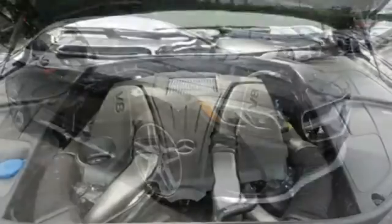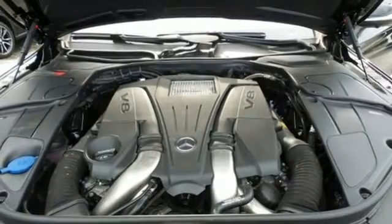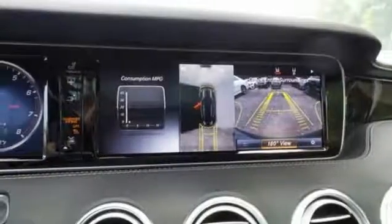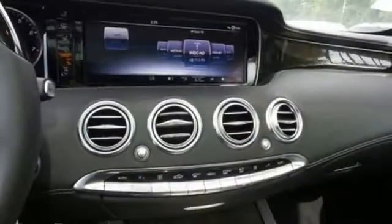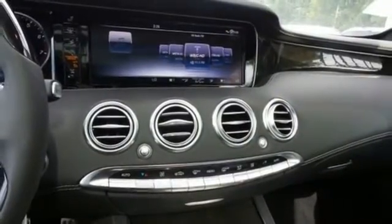Navigation, voice control and Bluetooth — go anywhere with the power and efficiency of a twin-turbo engine, 7-speed automatic transmission with shift paddles and the EcoStart stop system. The ride is always smooth with airmatic suspension.